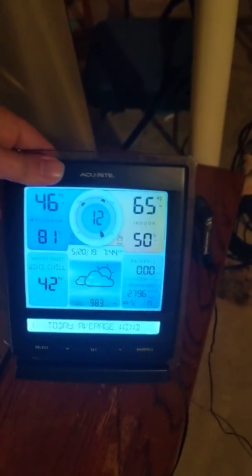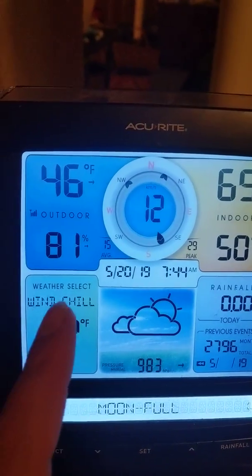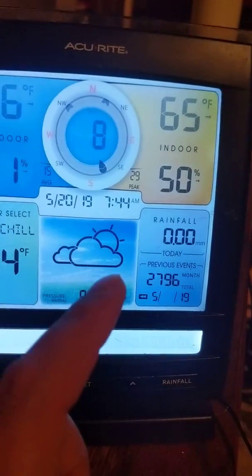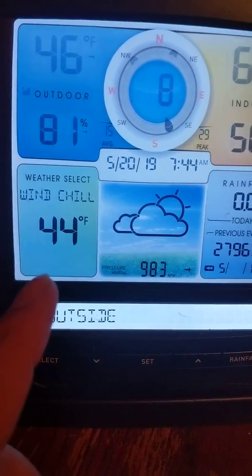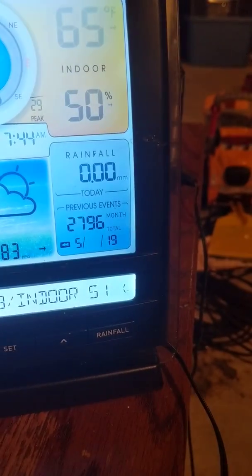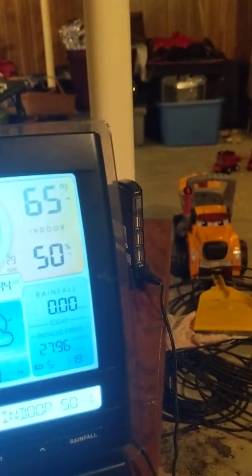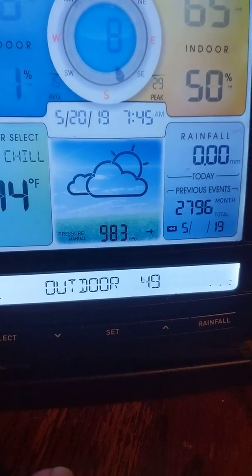Here's the other end of it - gives you your wind speed, outdoor temp, indoor temp, humidity in and out, date - I think the date might be wrong - time. I gotta put the batteries in this thing. It gives you a wind chill reading, there's your pressure. I don't know if it's reading right, but the rain gauge isn't right either - the rain gauge gets screwed up usually when the wind blows sometimes.